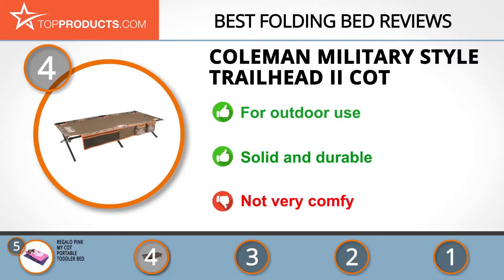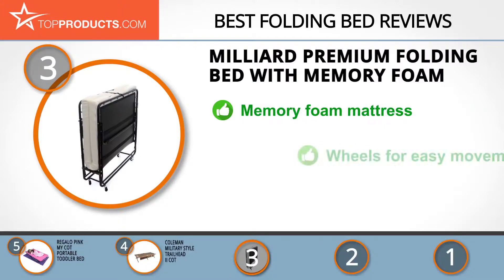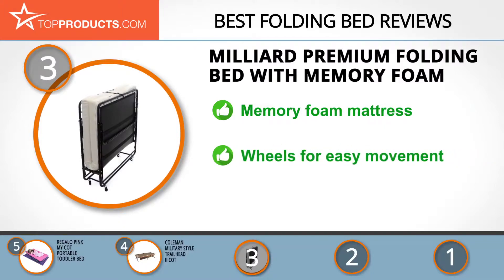The next product was chosen because it is a great choice for people looking for a folding bed with lots of bells and whistles. At number three we have the Milliard Premium Folding Bed with Memory Foam. Milliard is a renowned company that makes beds and mattresses in all sorts of sizes and designs. The premium twin — 75 inch by 38 inch — folding bed comes with a luxurious memory foam mattress.